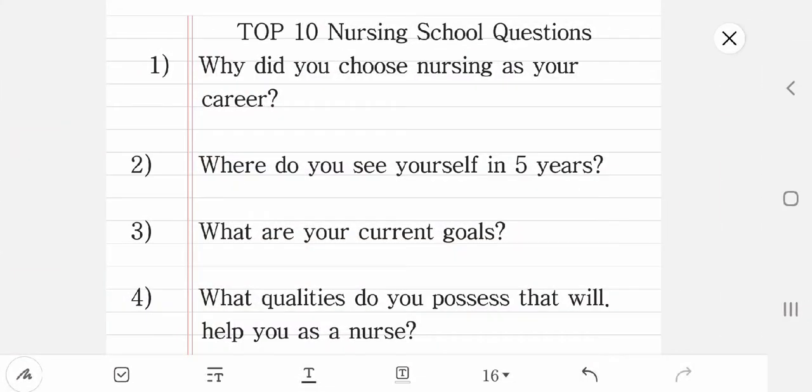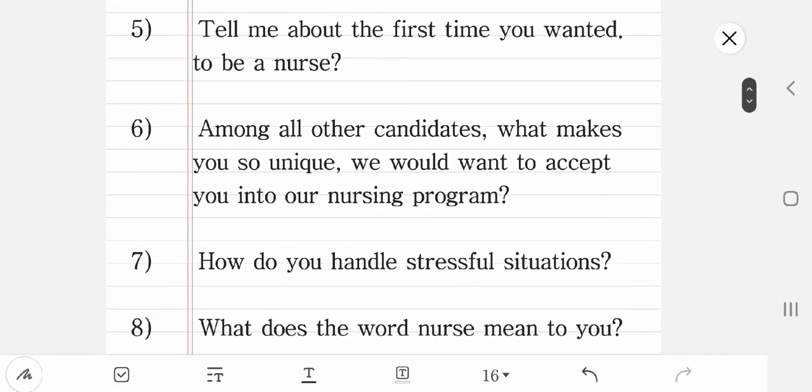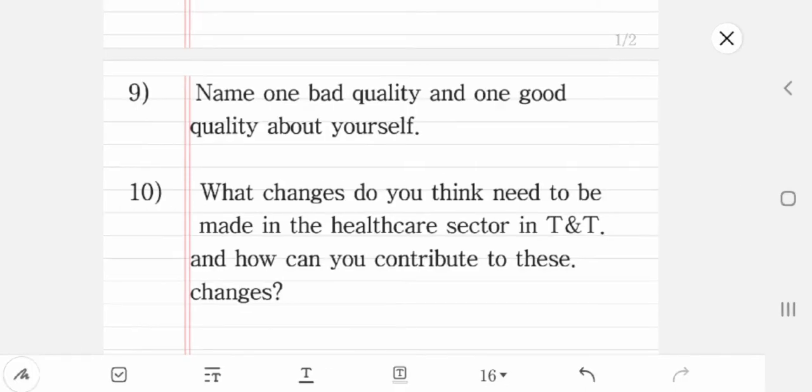Now let me get into the part most of you are actually waiting for — some of the questions they may ask you in the nursing school interview. I'll give you the questions in this video, so you can pause, write them down, and go practice using the mock interview method. In another video I'll be posting around next week, I will discuss how to answer these questions properly. You can also screenshot the questions and use them to practice. Note that the interview panel typically has three to four people, so practicing is really important.